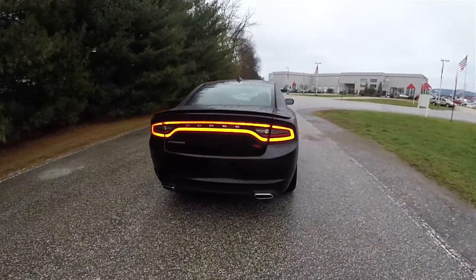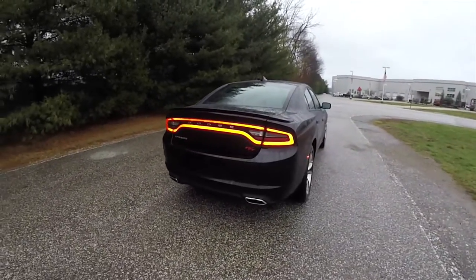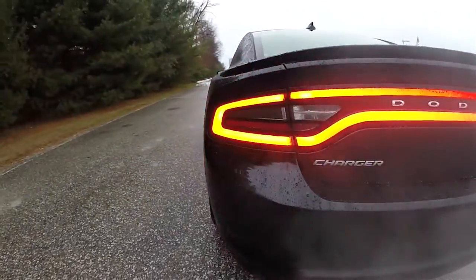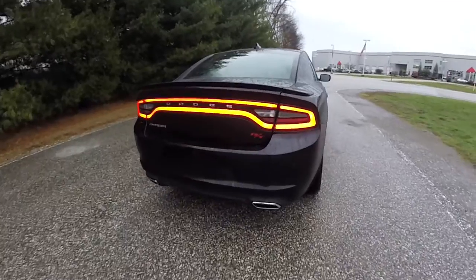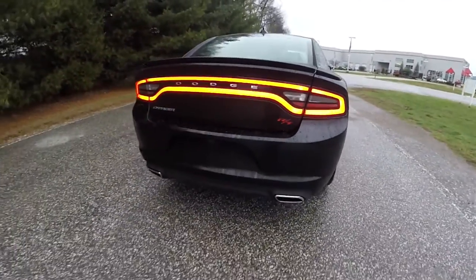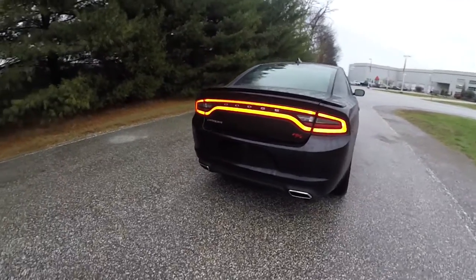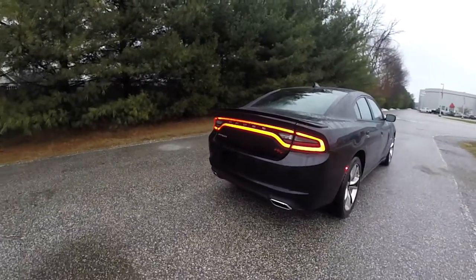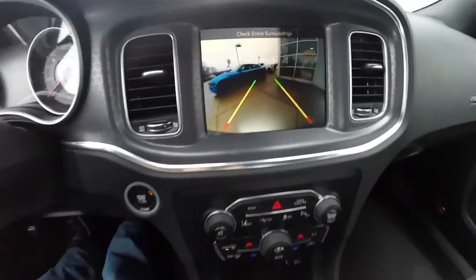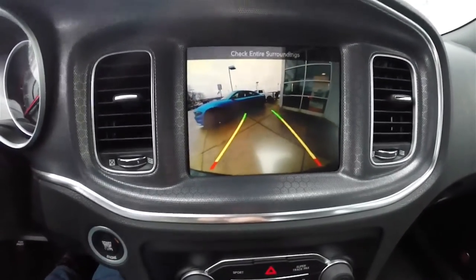As you can see, it does have the LED racetrack tail lamps with LED turn indicators. You have the RT heritage badging and dual tip ride exhaust. It has the ParkSense rear parking sensors paired with the ParkView backup camera, which activates in reverse and has active guidance lines.